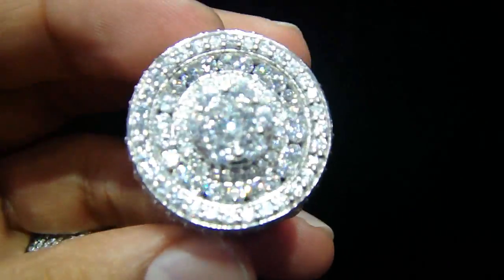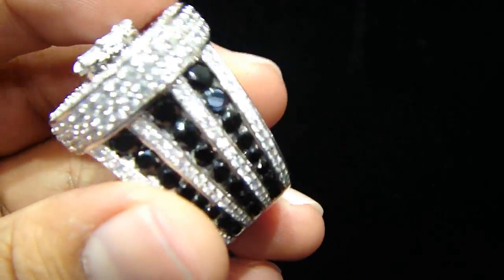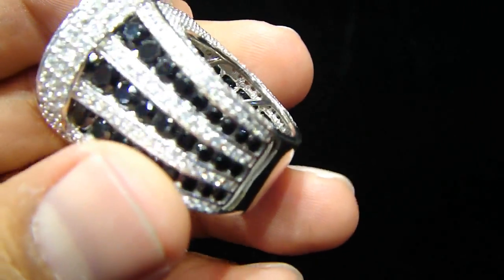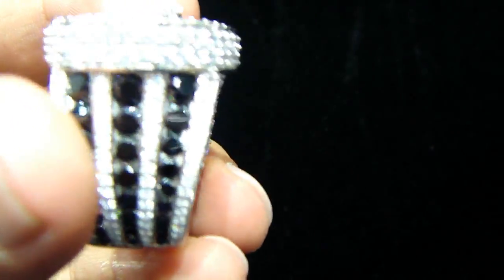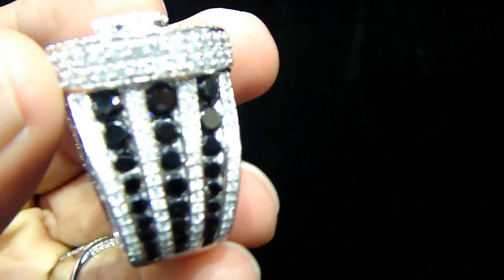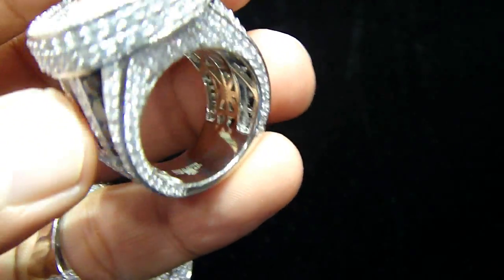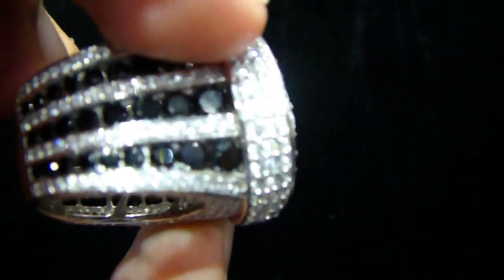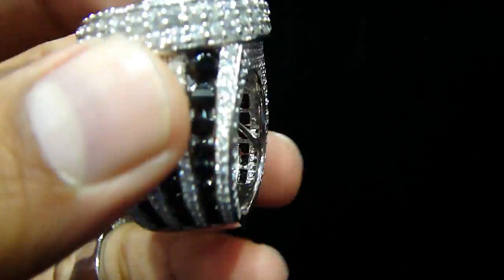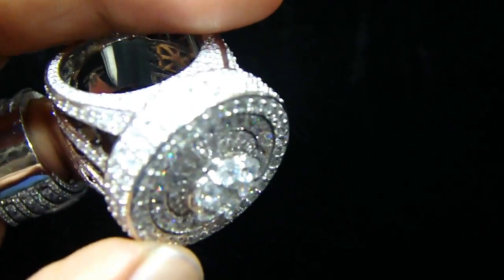Let me show you the black and white. You see the white top right here — now you can see more details — and the black on the side. This video is going to be a little longer, but you're going to enjoy it because you're going to see more stuff coming, more different colors with the logo. Channel set, 925 real sterling silver with the stamp.